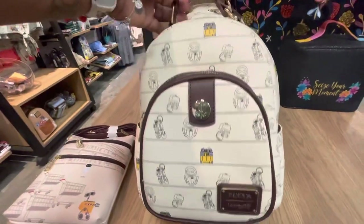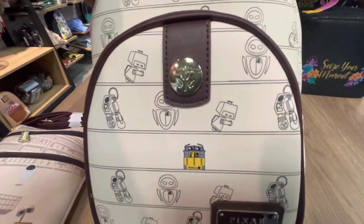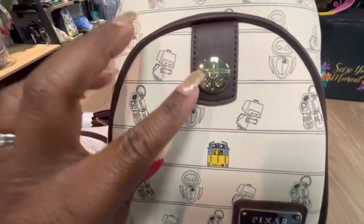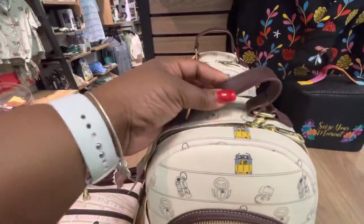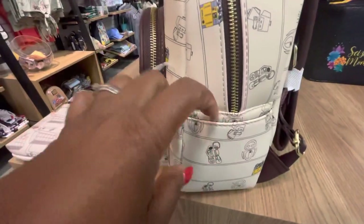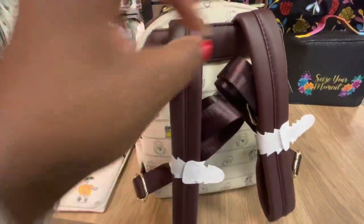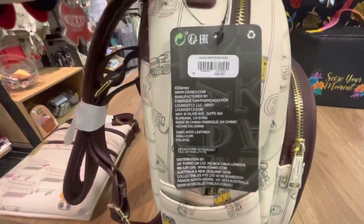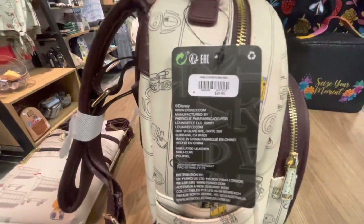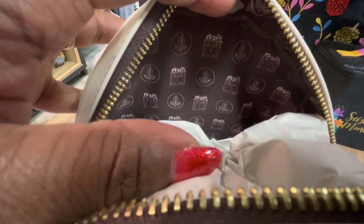Now let's look at the mini backpack. This one is called the Loungefly Disney Pixar WALL-E Robot Sketches Mini Backpack. Very simple sketches on the front; you only have a few of them that are colored in. I love the top handle as well. Gold zipper pulls and there is a side pocket. Brown leather straps. It is an all-over print bag, so your print is going to be on the front and the back. The price of this one is $69.90. Let's look inside — this is the decor that we have on the inside. Very nice and simple.